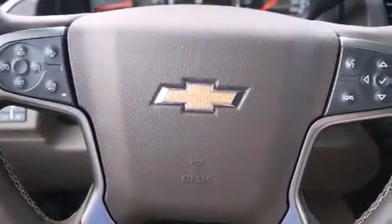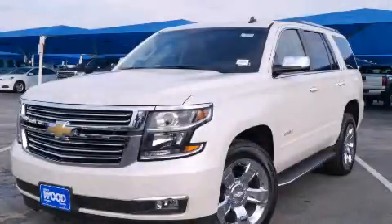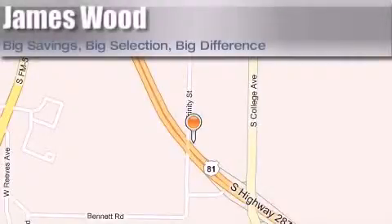This vehicle is sure to sell fast. Call and arrange your test drive today. James Wood Motors is located at 2111 U.S. Highway 287 South in Decatur. Our goal is to exceed all of your expectations to ensure that you'll return for future visits.